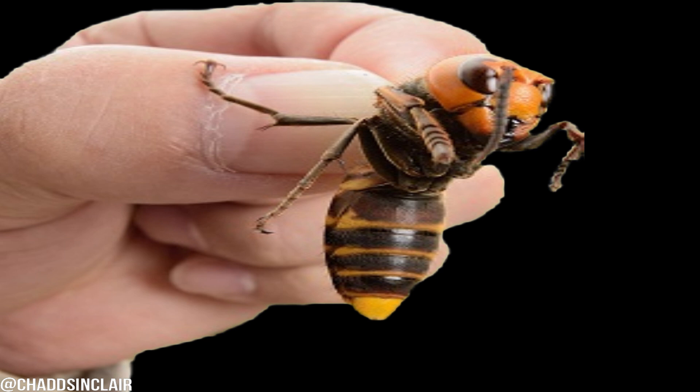I just wanted to add — isn't it kind of weird that these giant hornets are actually from Asia and come from places like China? I just think that's a little too coincidental with everything that's going on and everything else that's coming from China, like the Wuhan virus.